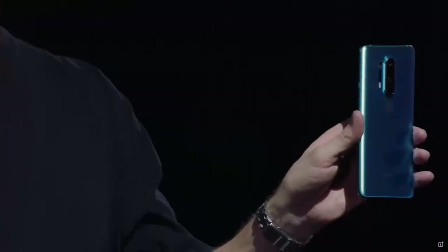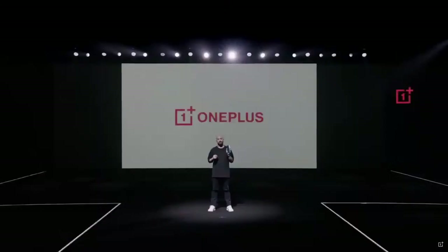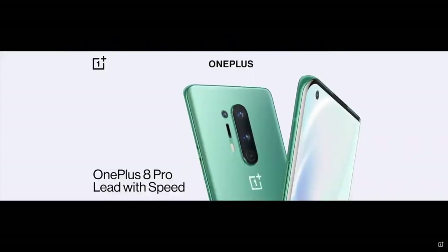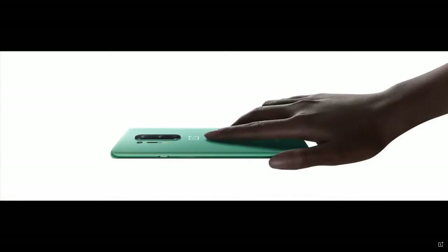And here it is, the OnePlus 8 Pro, the newest ultra-premium phone in the flagship OnePlus 8 series. From design to display, from camera to performance to OS — the most powerful product we've ever created. And also a thing of real beauty.